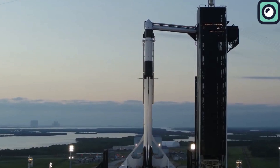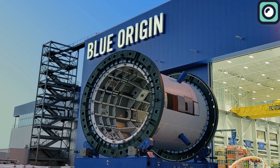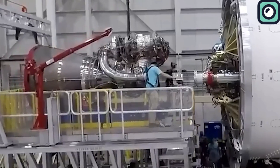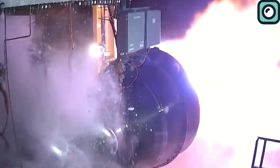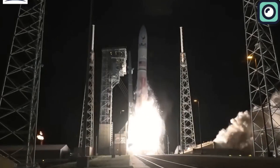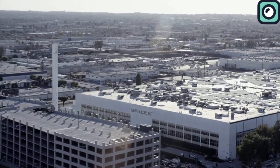In the space industry, companies usually specialize in specific areas. For example, Blue Origin, despite facing challenges in rocket development, has seen its engines become one of the most successful components. Similarly, United Launch Alliance has built a name for developing some of the most reliable rockets in the industry, but they don't have as successful engines, which made them use Blue Origin's engines in their vehicles. SpaceX, however, stands out by being strong across the board.